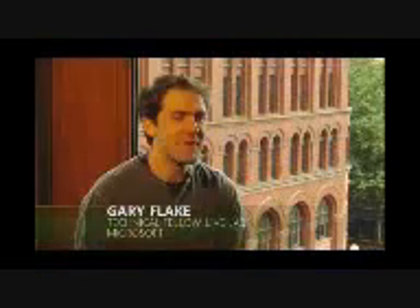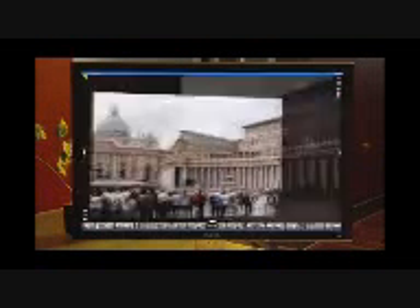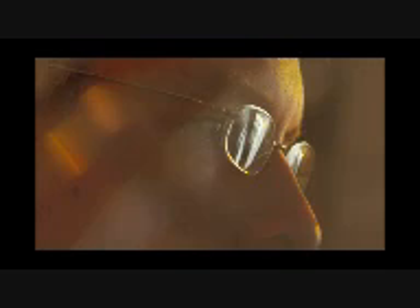Live Labs wants to advance the state of the art for the Internet, both in terms of building better products and doing better research. Photosense is in some ways a poster child for the sort of things we want to do within Live Labs — a really fine example of a project with interesting potential in terms of scientific impact, technology impact, product impact, business impact, and strategy for how we think the Internet will evolve.